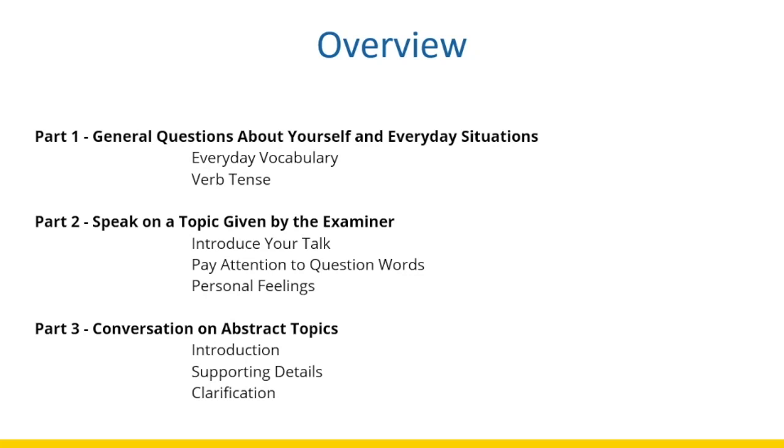Part Two is going to be about speaking on a topic given by the examiner. This is a very important part of the test because you'll get to show your ability of speaking English for a longer period of time. You need to introduce your talk, pay attention to question words, and also be able to express your personal feelings.